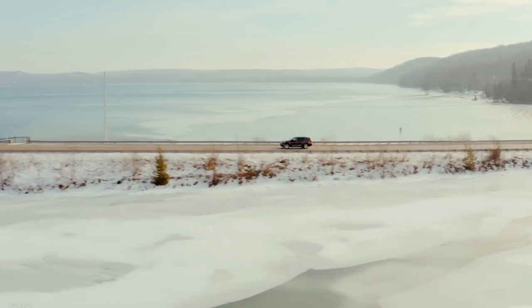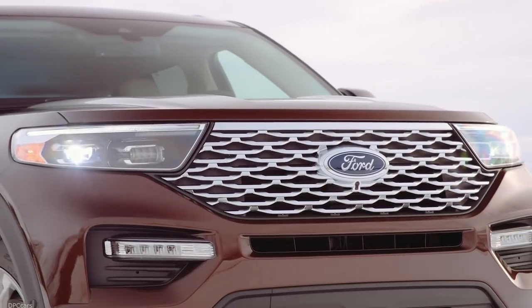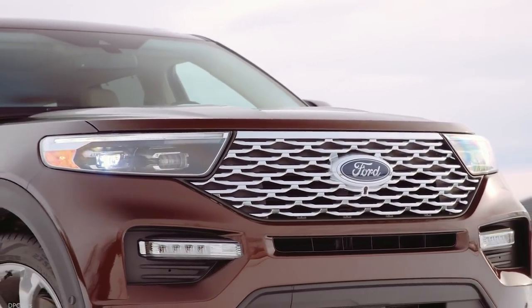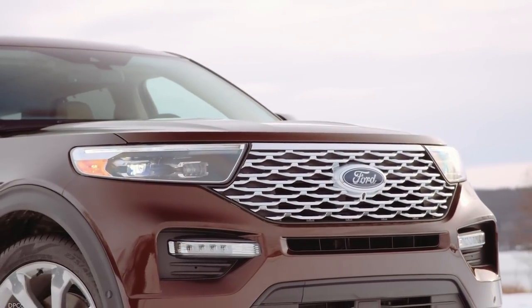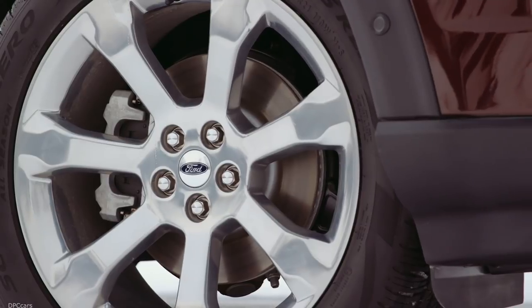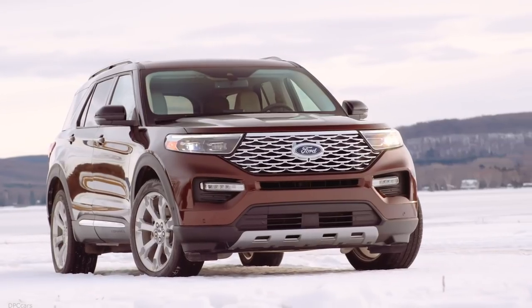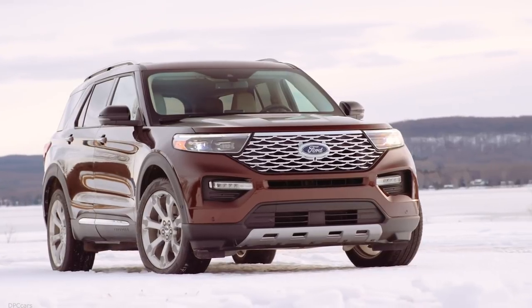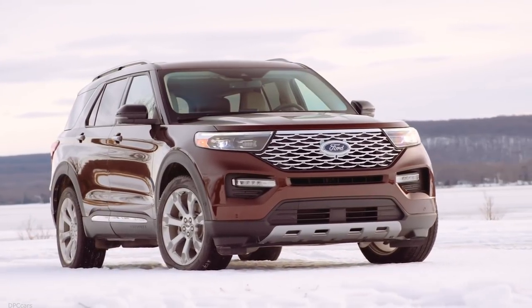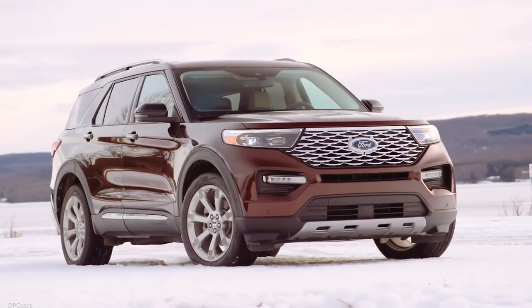The front seats also have five different massage settings to help us arrive refreshed after a long day of driving. Together, these features help the new Explorer redefine the meaning of utility. It's not just about cargo space, capability, or performance — it's about providing the flexibility to fit every moment of our constantly changing lives.